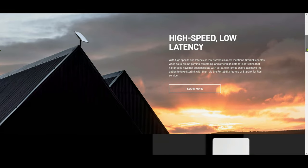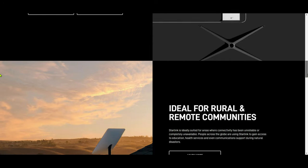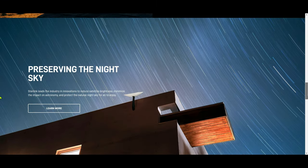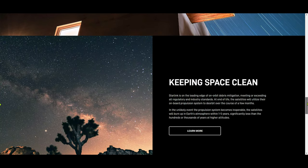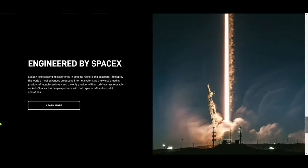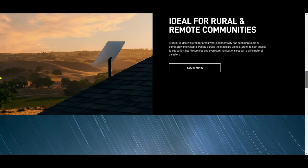On the website you'll see information about what type of internet is offered, what the benefits are, how to set it up, and details like how it doesn't interfere with the sky and keeps space clean.